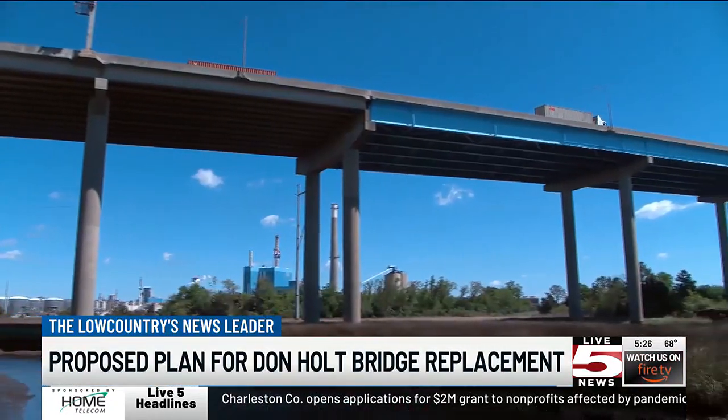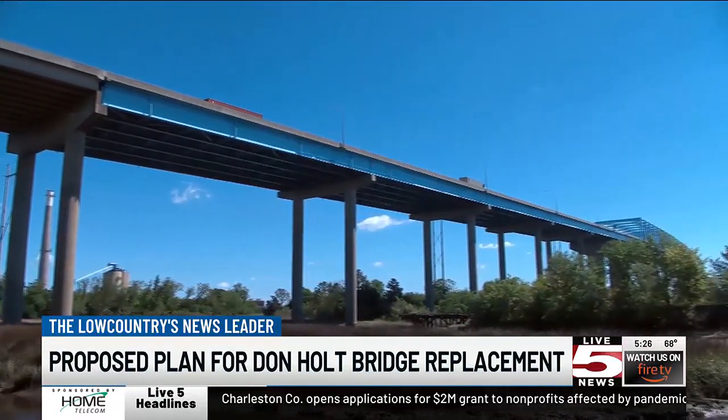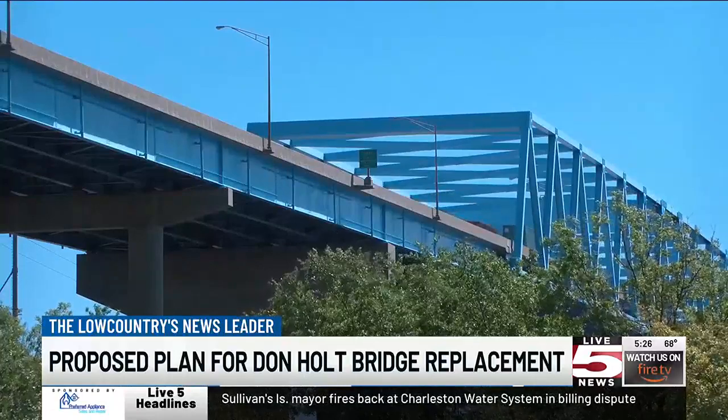Katie Zimmerman with Charleston Moves says her organization and DOT agreed a few years ago, during 526 widening projects, that the river crossings should get bike and walk lanes as an important link in the Low Country.